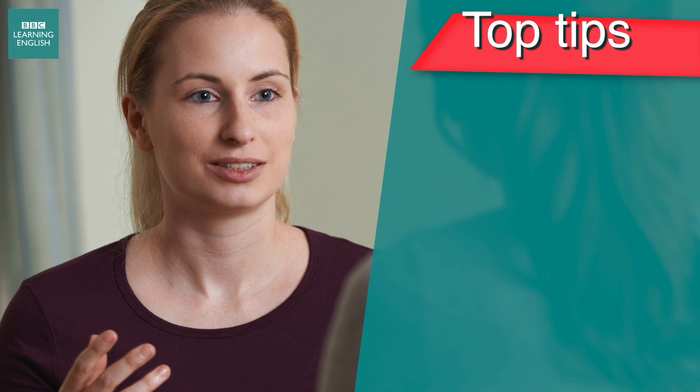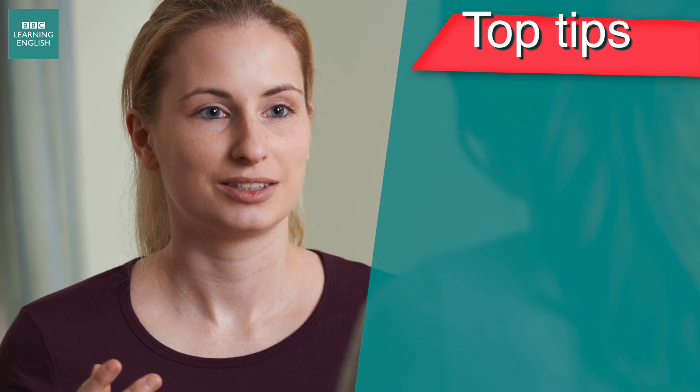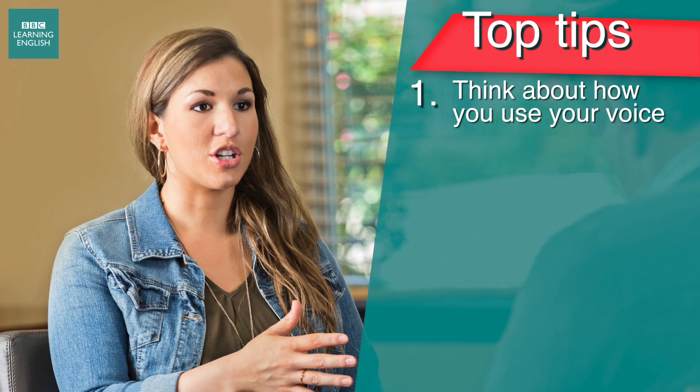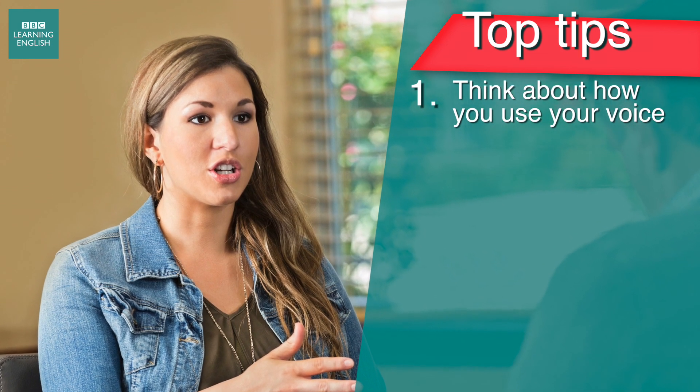The sound of your speech is an important consideration when speaking. The way in which your voice rises or falls, and the individual words you stress when you talk, can all have an effect on what you're trying to say.